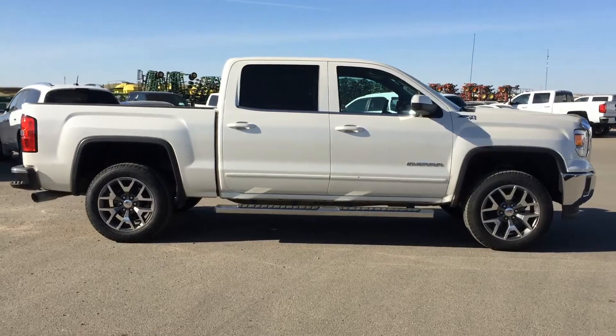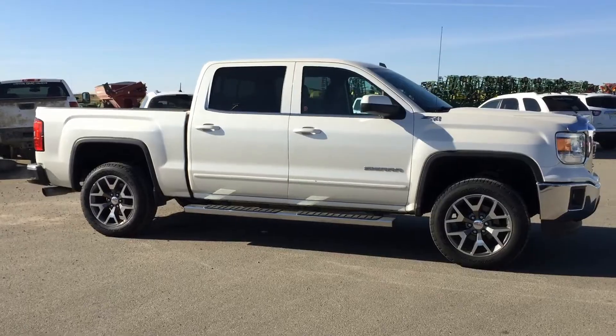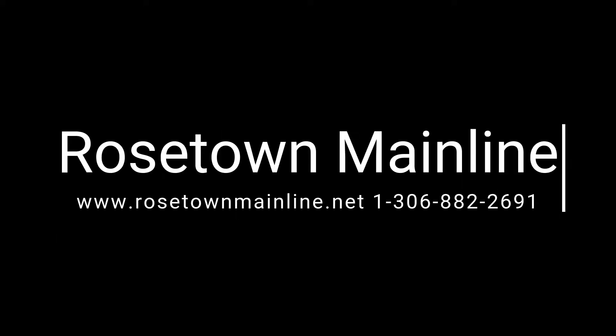PST has been paid on this half ton, also includes platinum pre-owned warranty, 3 months or 6,000 kilometres. Come check it out on our lot at Roastown Mainline.